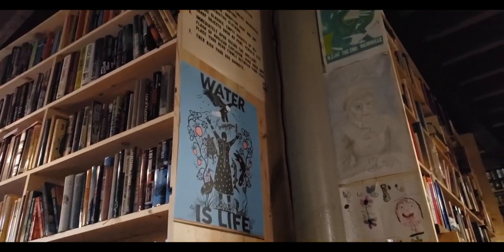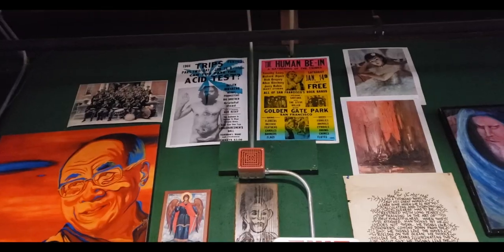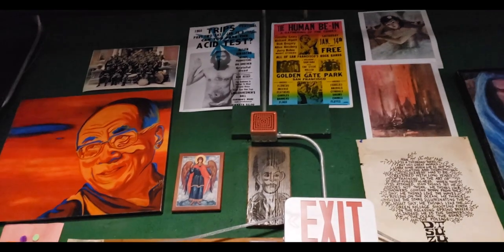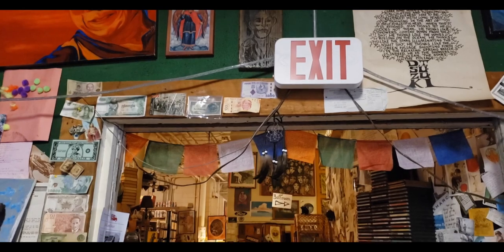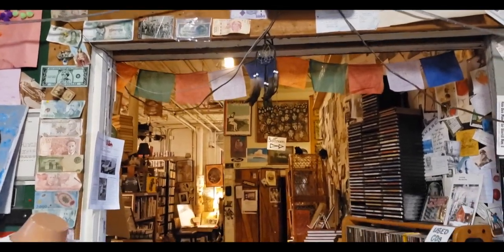On the walls were a mix of old rock posters, old film posters, local artists' work, children's doodles, sheet music, foreign money, and various curiosities that the owner had collected.